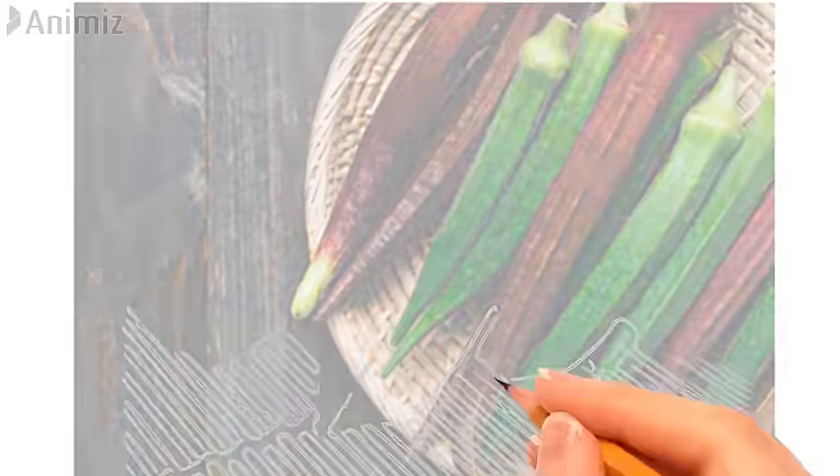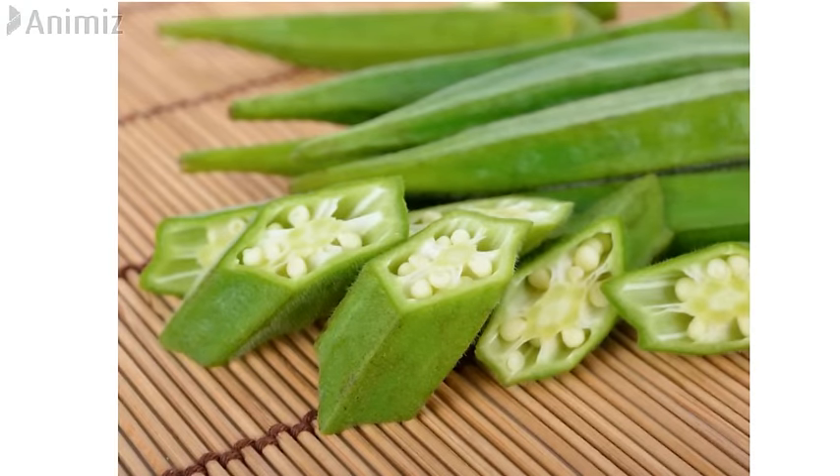The younger pods are soft, juicy, and sweet in flavor, while the matured pods have harder seeds and are less edible. When cut, a lady's finger leaks mucilaginous juice, which serves as an exquisite thickener for stews and soups. Okra has a mild, crunchy, and excellent taste when fried, roasted, grilled, sautéed, or pickled.